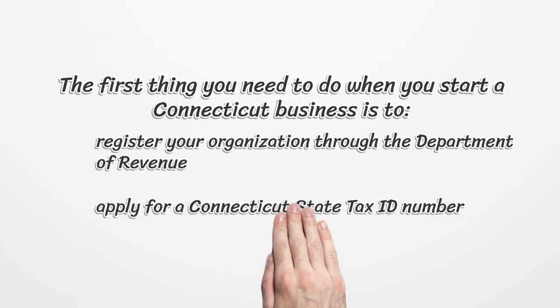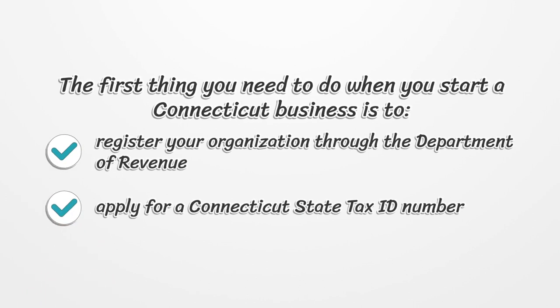The first thing you need to do when you start a Connecticut business is to register your organization through the Department of Revenue and apply for a Connecticut State Tax ID number.